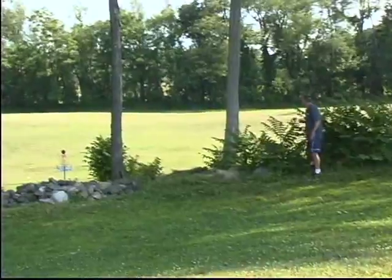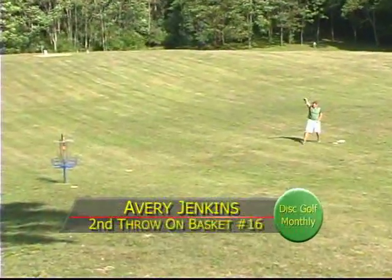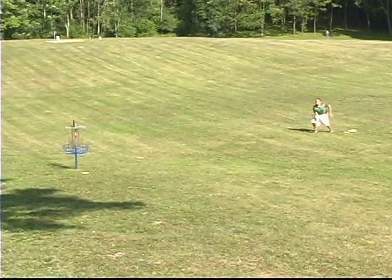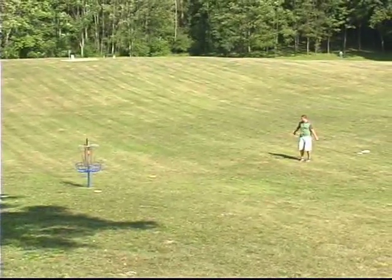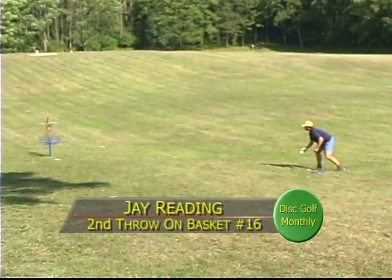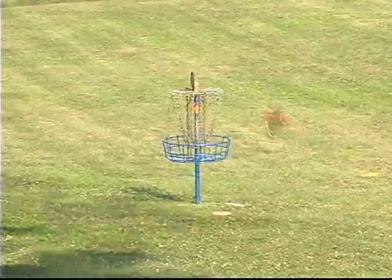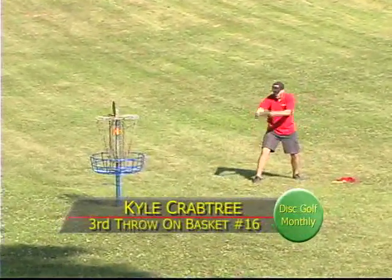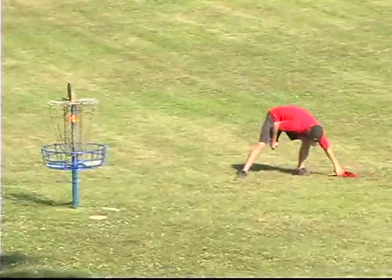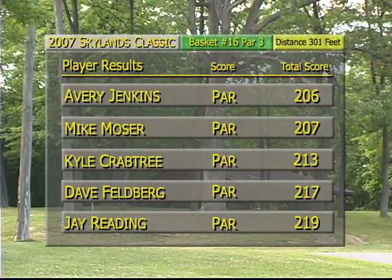Moser made an exciting putt from the rocks from the same position last year — this year not quite able to do it, just lays it up. Avery has a pretty good shot on him and doesn't think he can make that putt, so he's gonna lay it up too. Avery's got to make this — nope, pushes it just past again. He wanted that one, which would have given him some cushion. Oh, hits the basket short — that's the worst sound a disc golfer can hear. Kyle was pretty easy up. There goes Kyle Crabtree for par. Avery still holding on to that one-stroke lead on Mike Moser, Kyle Crabtree with a 213.